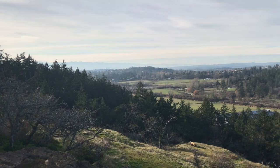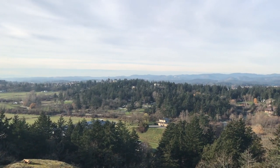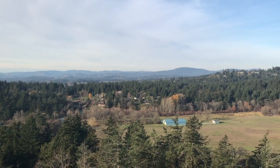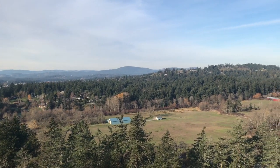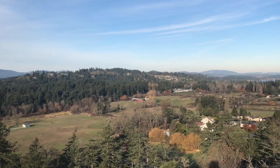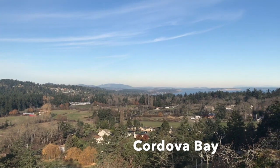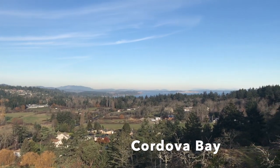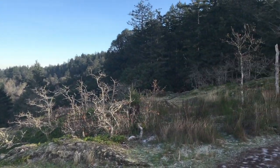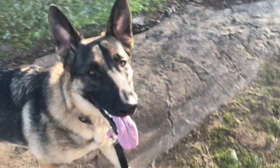Here's one of the views from one of the top points of Blenkinsop Trail — a beautiful view of the Blenkinsop Valley. And over to the right you'll start seeing the water there; that's Cordova Bay. And there's my walking companion, Kona.